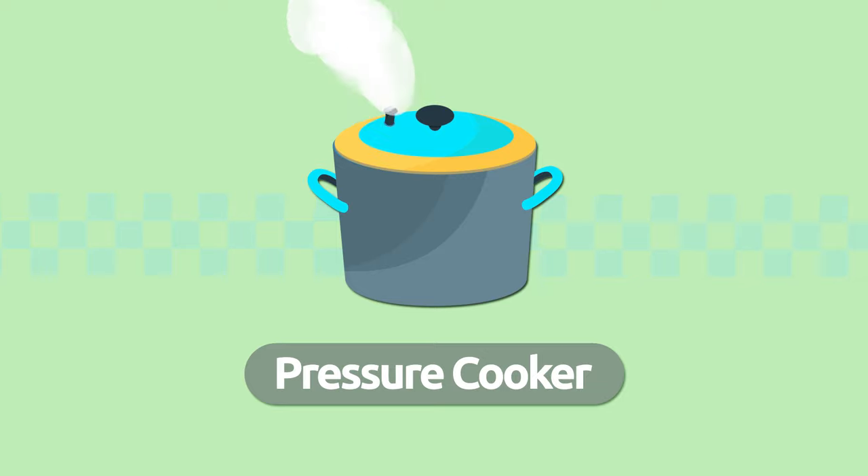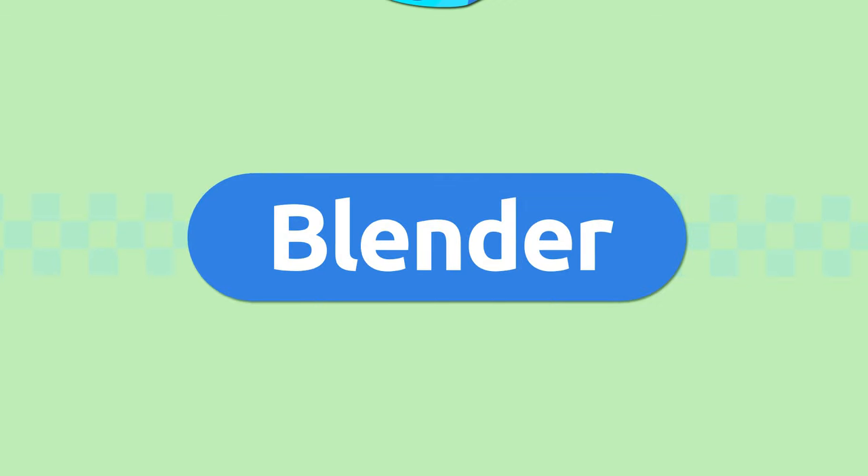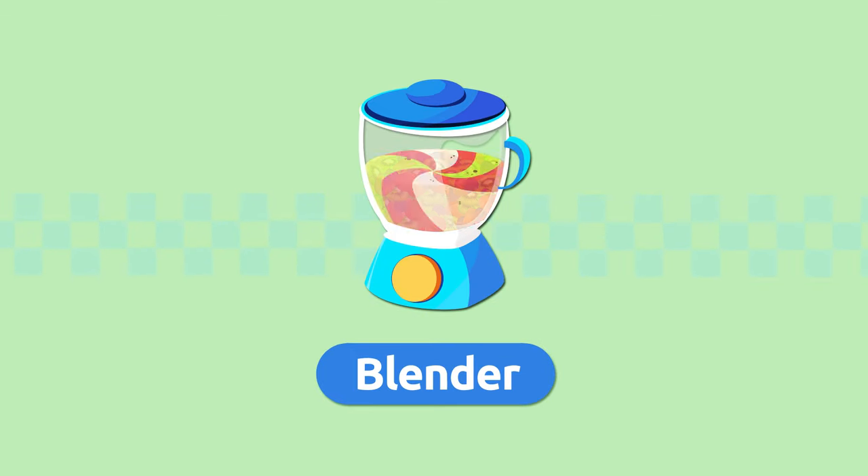Pressure cooker. We use a pressure cooker to cook food quickly using water steam. Pressure cooker. Blender. A blender is an electric appliance we use to mix and blend foods.